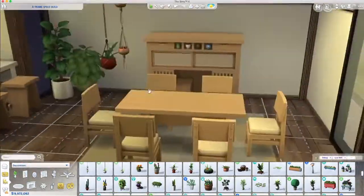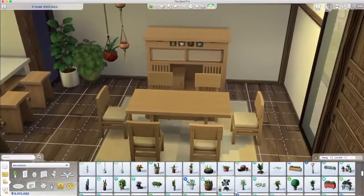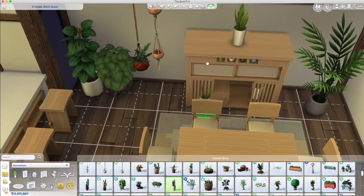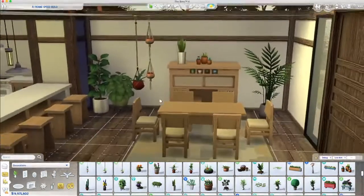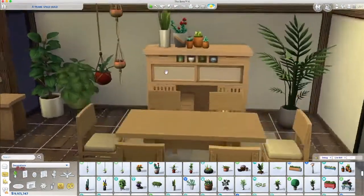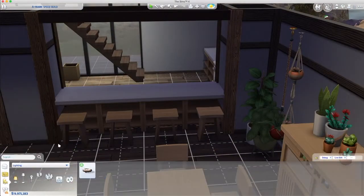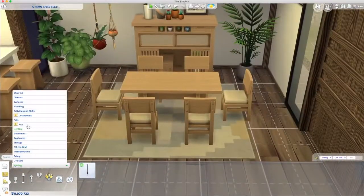I'm bouncing around a lot — I know I should keep my camera as still as I can but sometimes it's really difficult. I'll get there eventually. I'm changing out some items for Laundry Day pieces because I think they suit the build better, and then I put in some wall lights.